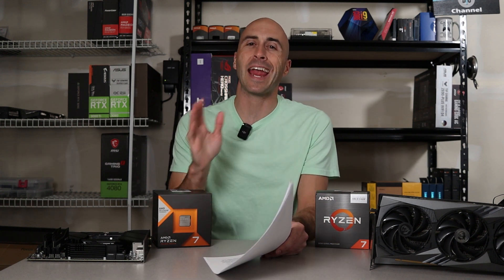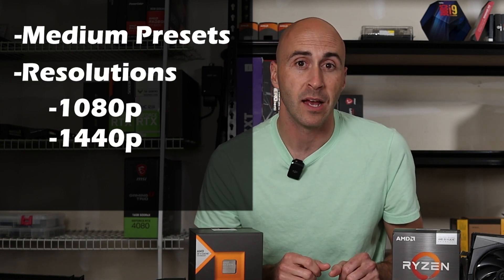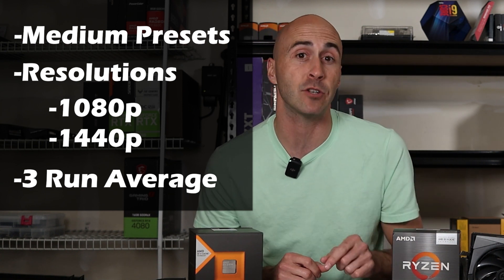I decided to run both gaming and productivity benchmarks, just in case you like to do both. I ran the games on medium presets and tested at both 1080p and 1440p. I also did three runs for each game and took the average of those.